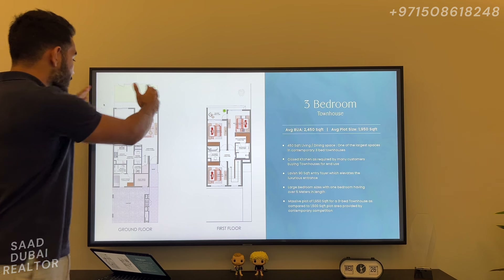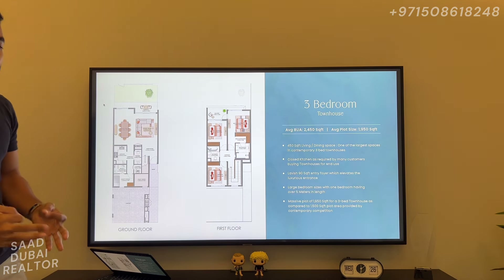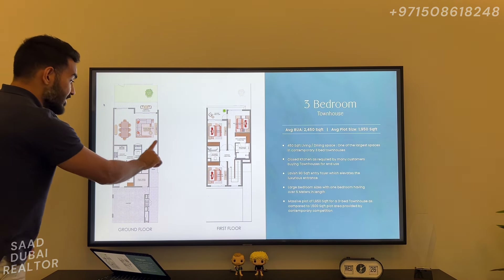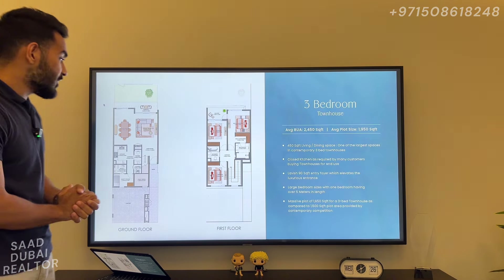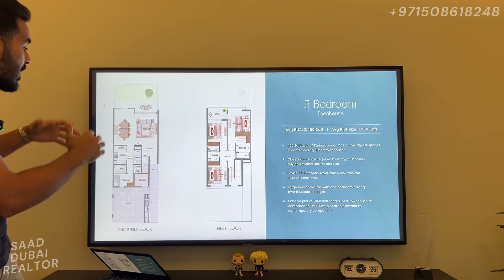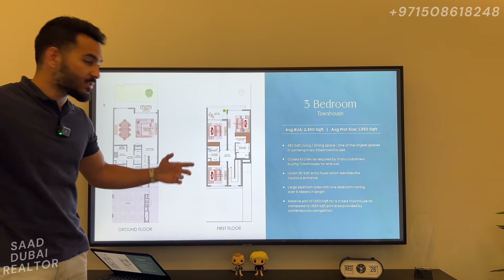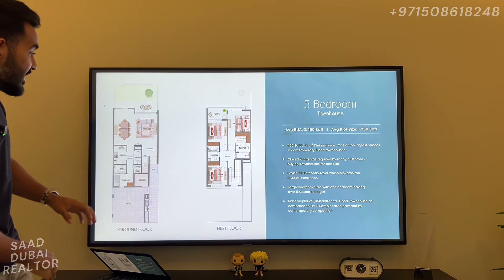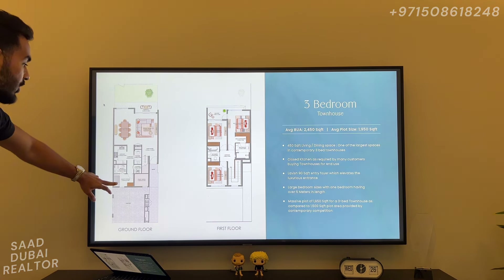You have a 450 square foot living and dining space, which is absolutely amazing. You have a closed kitchen, which a lot of people prefer in Dubai. You have a 90 square foot entrance foyer — massive for a 3-bedroom townhouse, this is unheard of in terms of luxury. We are expecting really large-size bedrooms; the width is going to be more than 5 meters. You'll have walk-in wardrobes for all the bedrooms, plus 3 bedrooms in the ground floor, a massive living and dining area, and a maid's room.